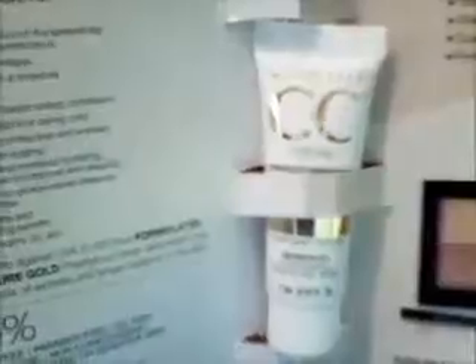I just love CC Creams. You should try it if you haven't tried a CC Cream — you'd like them too.